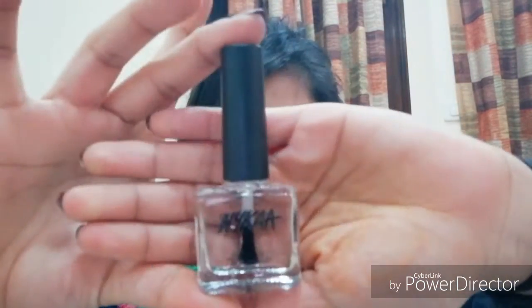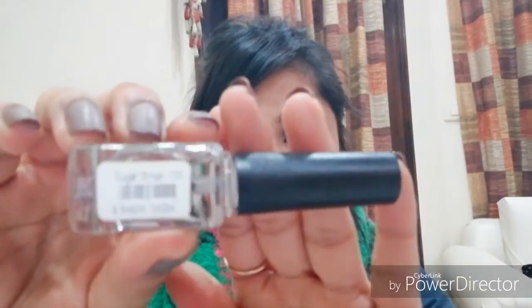Moving on to the next shade — it's a transparent shade, basically a top coat or base coat, whichever way you want to apply it. This is called Sugar Syrup, number 105. The price I paid was 149 rupees.